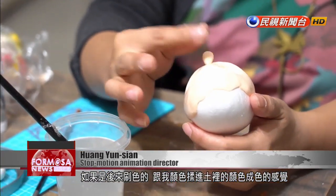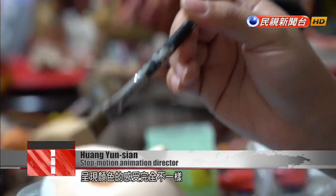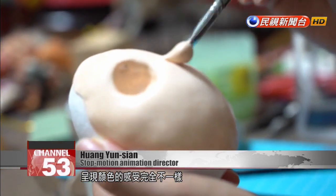Figurine creation is similar to the art of sculpting. If I just painted on a coat of color, I'd get a look and feel that's very different from the effect of dye kneaded right into the clay.